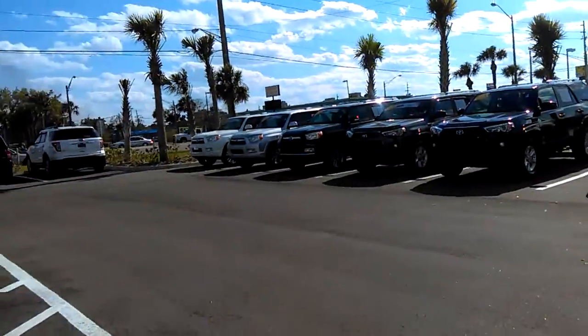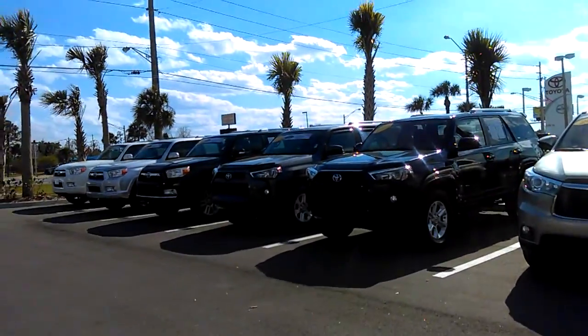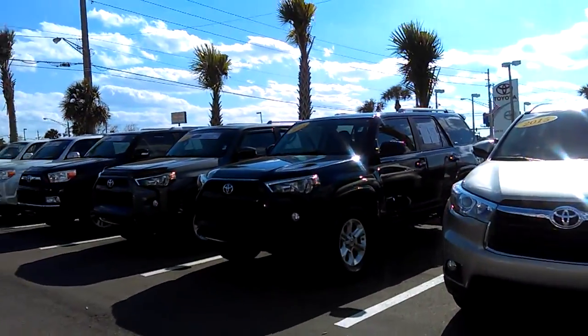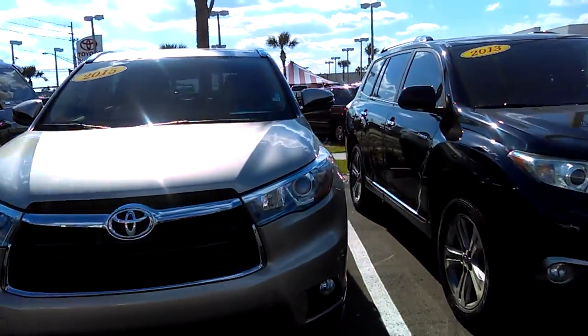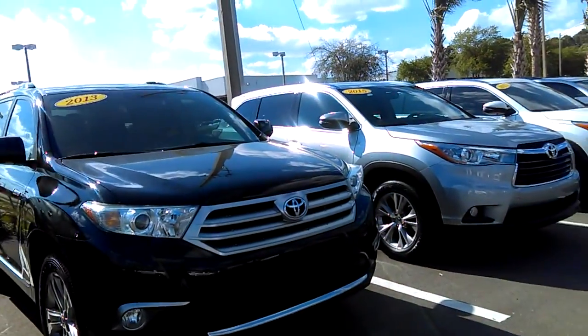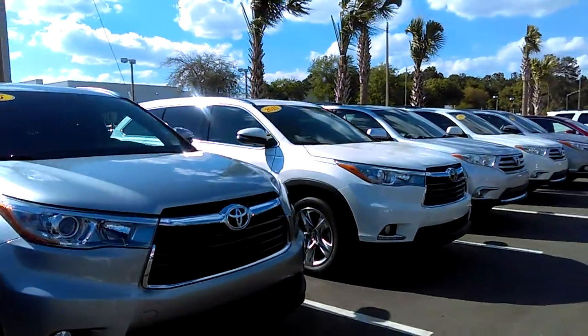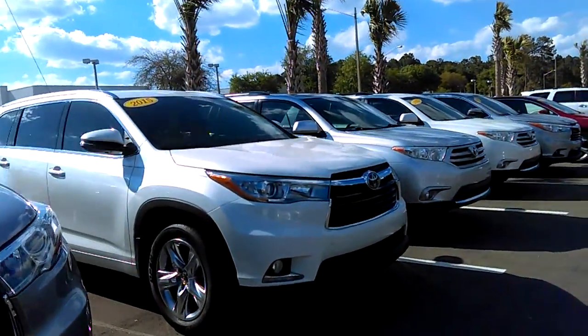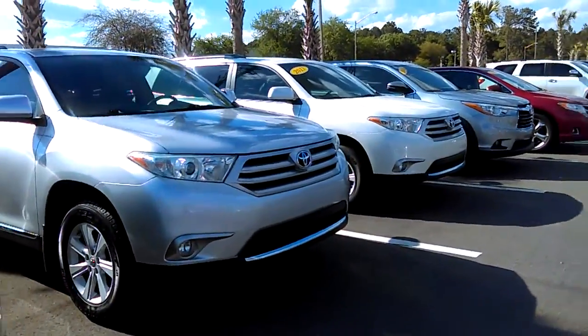These over here are actually certified Toyotas. Not sure if you're familiar, but they come with warranties: 12-month, 12,000-mile comprehensive, as well as a 7-year, 100,000-mile powertrain from the initial purchase, and one year of roadside assistance. So there's a lot of different options, and obviously what it really boils down to is finding a vehicle that you're really going to want and be happy with.